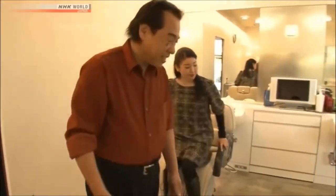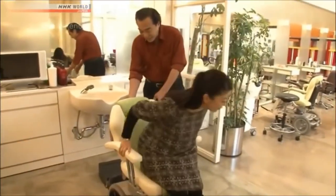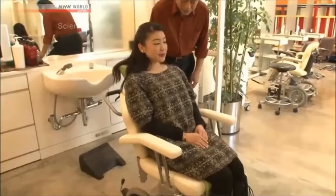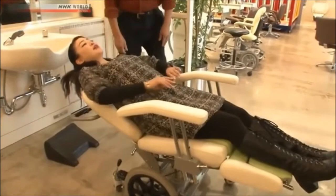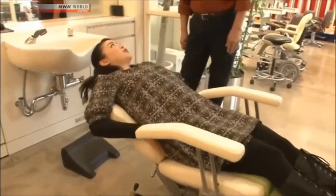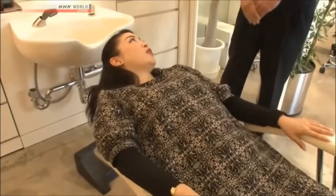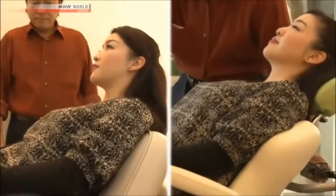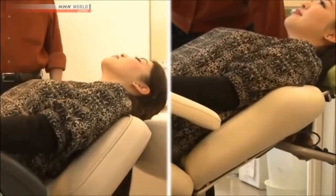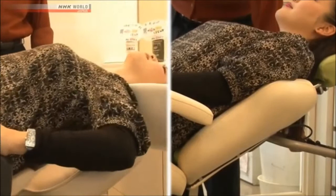Now, please try the wheelchair that the takumi developed. I slid in the other chair and had to readjust my position, but I didn't slide at all in this chair. With the takumi's wheelchair, there's no need to correct your sitting position after the backrest is reclined.